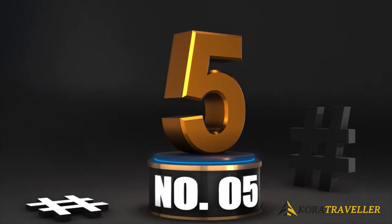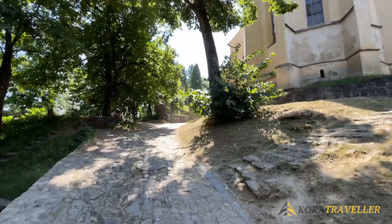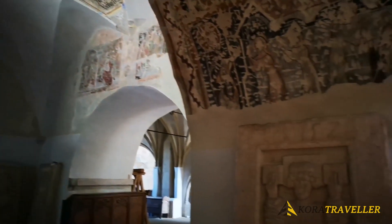5. Church on the Hill. Sighisoara's Church on the Hill stands 429 meters tall atop School Hill, the hill's highest point. It is one of Sighisoara's most recognizable landmarks and is devoted to Saint Nicholas.